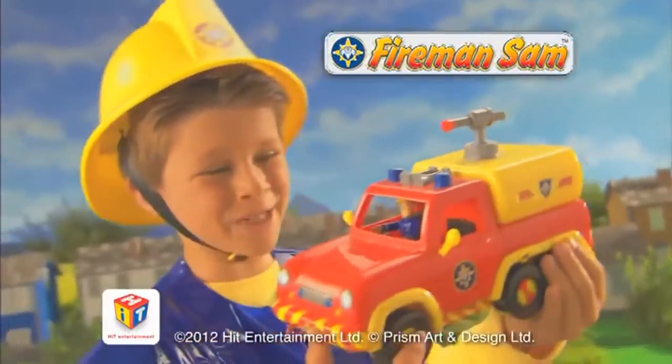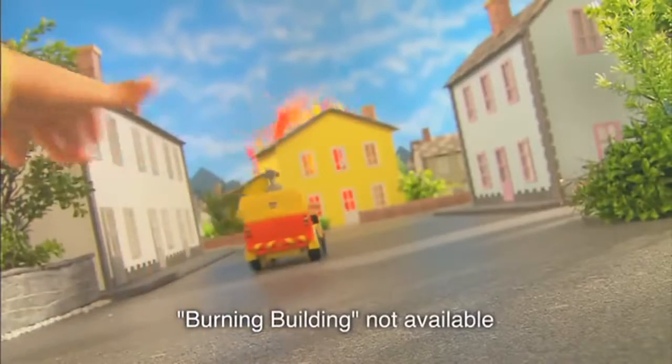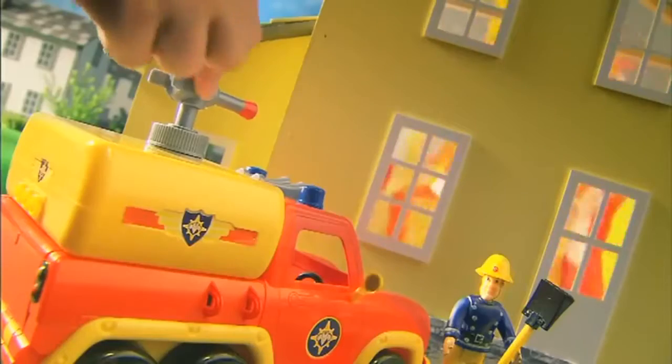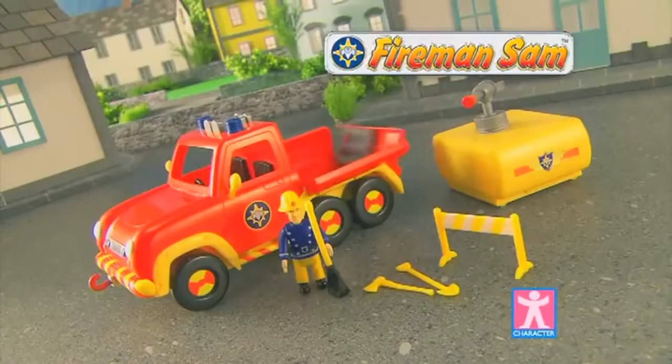Quick! We need help from Venus! Press the horn! We're on our way! Fireman Sam's emergency response unit is on the scene! Open up Venus into Sam's emergency room! There's lots of accessories! Spray the water to put the fire out! A good fireman is never off-duty! Fireman Sam's Venus playset from Character!